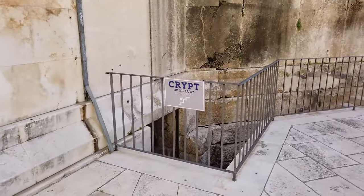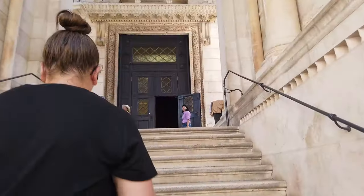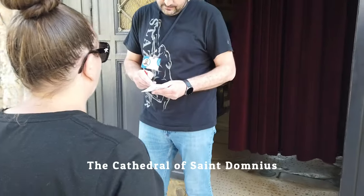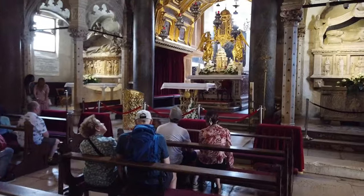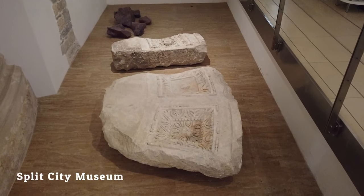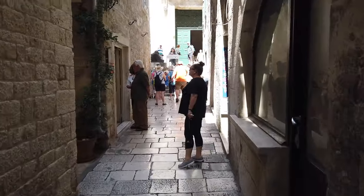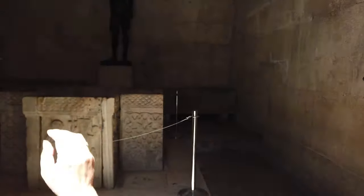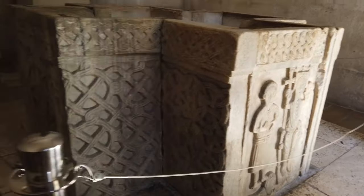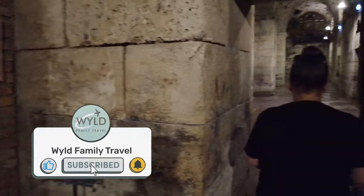We went into the Crypt of St. Lucy — you could probably give the Crypt a miss if it's an option to leave off one of the tickets, as there's really not much to see down there. Then we headed into Split Cathedral, followed by attraction number four, the Baptistery, and then explored the basement halls of Diocletian's Palace.